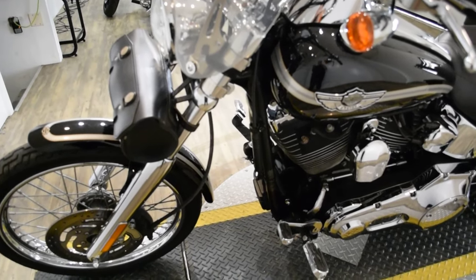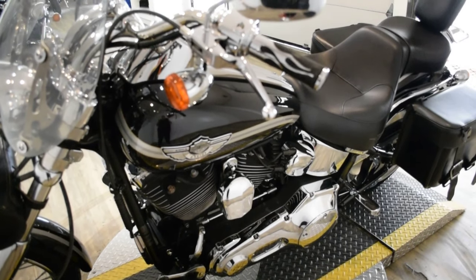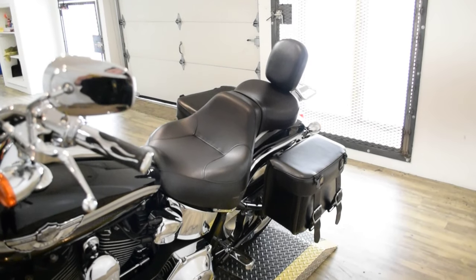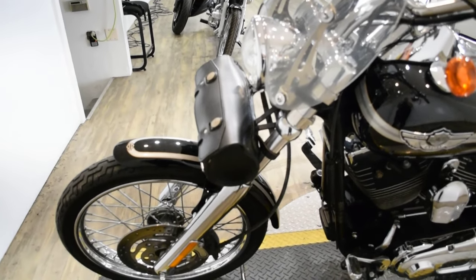It has Reinhardt pipes, the bags, the windshield, chrome switches and chrome switch housings, the passenger backrest, the luggage rack, the fork bag, and chrome lower forks.